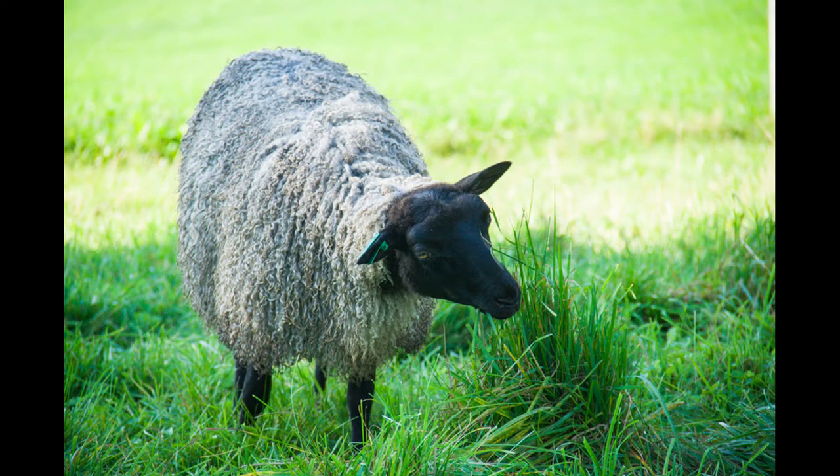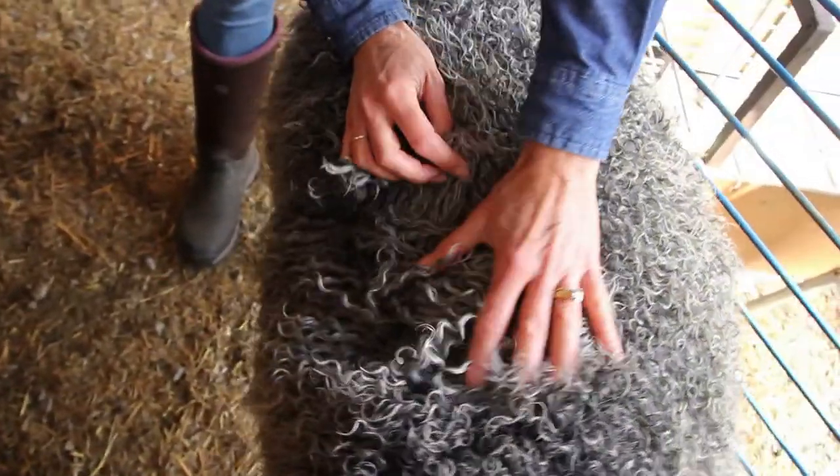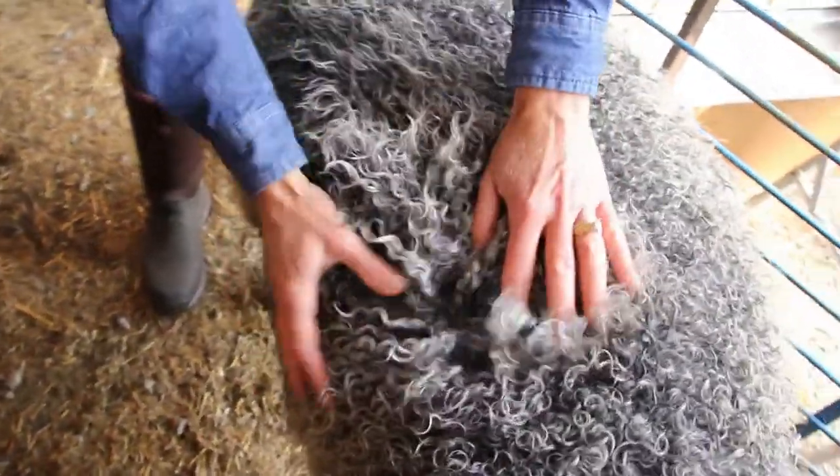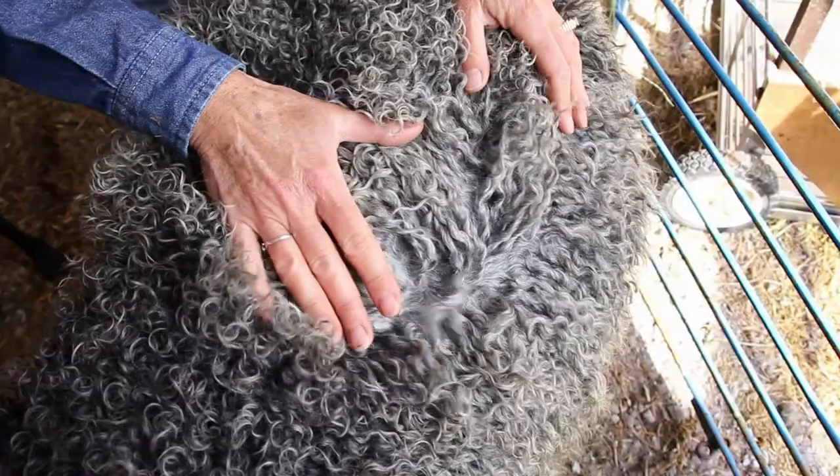The color of Gotland sheep ranges from a very pale silver all the way to a black charcoal gray. Their wool does not have a crimp like other sheep breeds, but instead it has a curl, and it tends to be very lustrous.